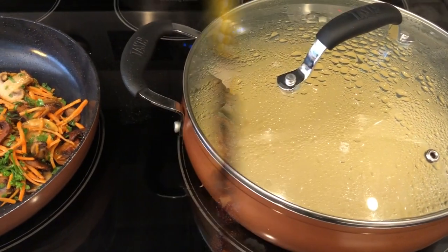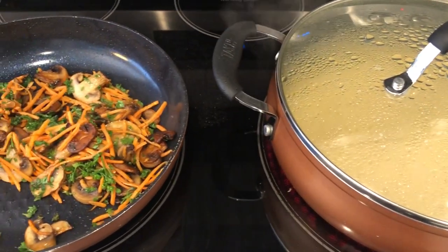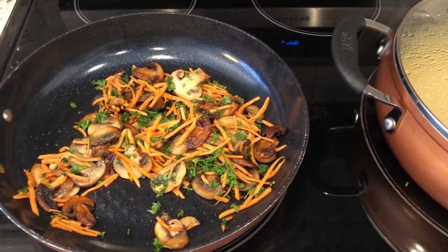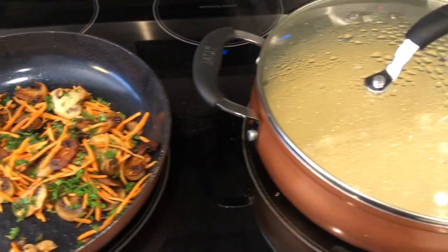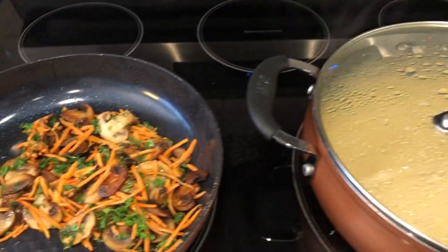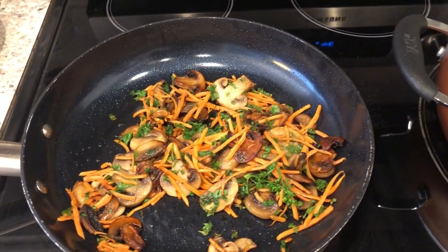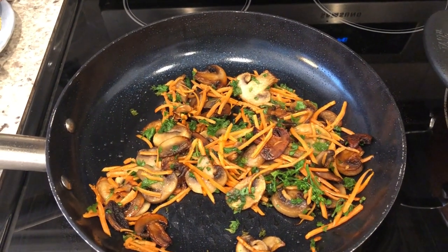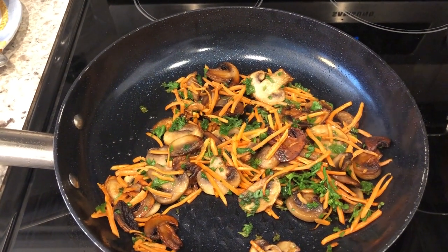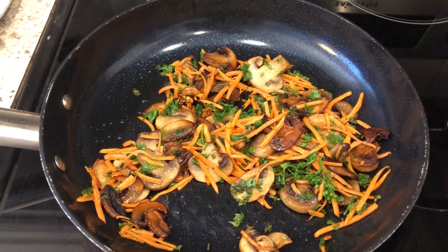I am making a meatless meal for dinner tonight — I started doing this a few weeks ago then kind of slacked off. In this skillet I have some Rice-A-Roni going, and then I have some vegetables I'm sautéing: fresh mushrooms, shredded carrots, and some parsley.